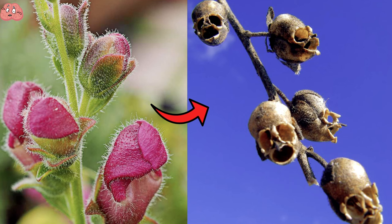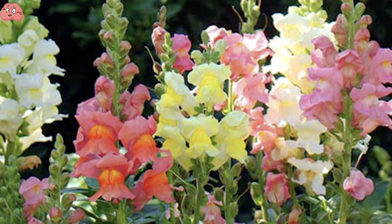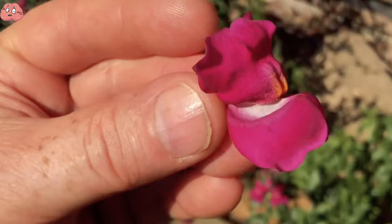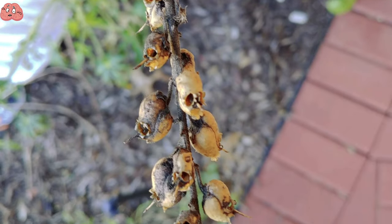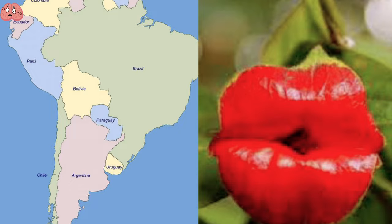They can stand at 25 centimeters in height and can weigh up to 3 kilograms. These aren't some bird skulls or things used for witches' potions — they're just snapdragon seed pods that happen to look like skulls. The popular garden plant receives its name from its resemblance to a dragon, and due to the fact that they snap open and shut when squeezed, but once the flower dies, the pod takes on a more sinister appearance.